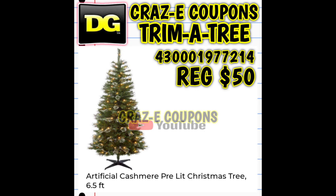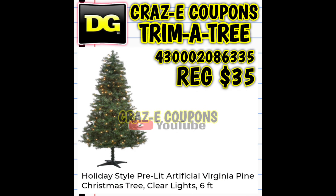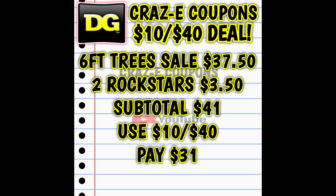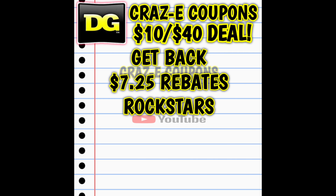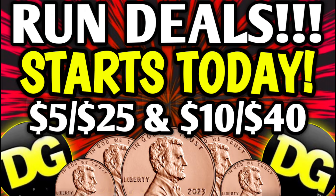Here we have the Christmas trees — we need to talk about these for a quick second. This week at DG we have the six-foot Christmas trees, normally priced at $35 each, on sale for $25. That sale ends today, Saturday December the 7th, but these are included in the buy one get one half off sale. If you pick up two six-foot trees today at $25 each, buy one get one half off, you're paying $37.50 for two. Throw in two Rockstar energy drinks and you're at $41 — use your 10 off 40 and pay $31 out of pocket. Then you're getting back $7.25 in Rockstar rebates, making your final price $23.75 for two, so $11.87 each.